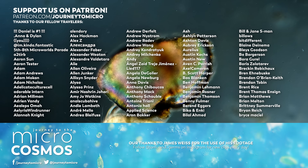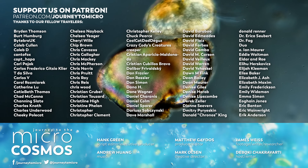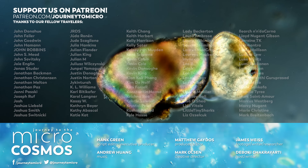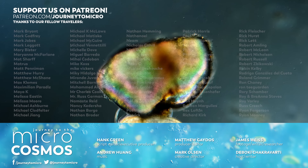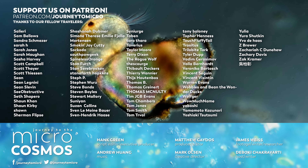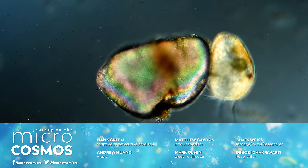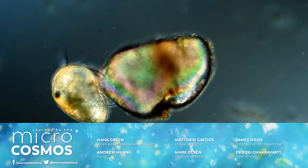The folks you're seeing on the screen right now are people who have supported us on Patreon. Patreon is a place you can go and give a little bit of money to the things that you really think should exist in the world, and all of these people really think that Journey to the Microcosmos should exist. We agree with them, and we're so thankful. If you want to see more from our Master of Microscopes, James Weiss, you can check out Jam and Germs on Instagram. And if you want to see more from us, there's always a subscribe button somewhere nearby.